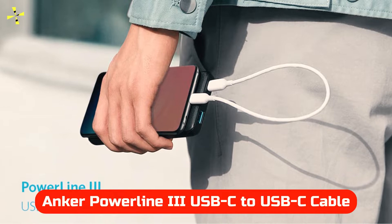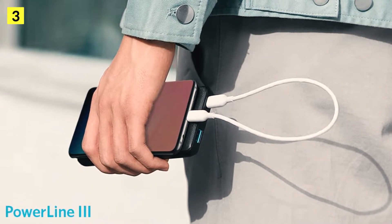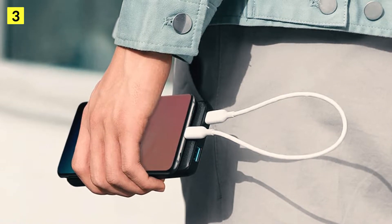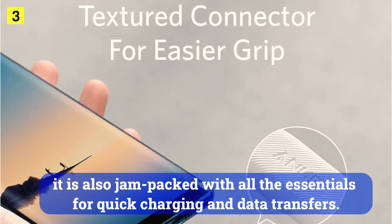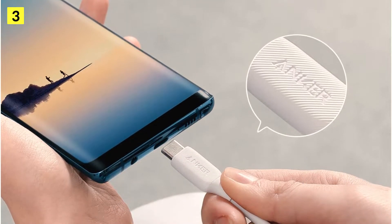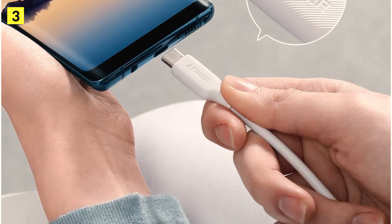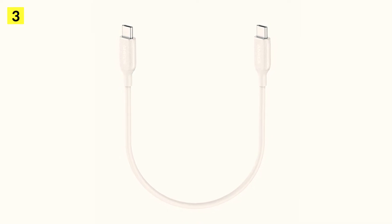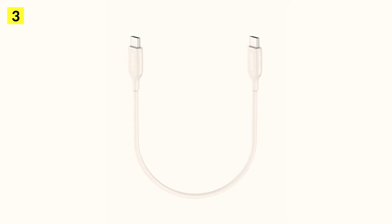At number 3 is the Anker Powerline III USB-C to USB-C cable. This is a great option if you're looking for a short USB-C cable. Besides coming from a recognizable brand, it is also packed with all the essentials for quick charging and data transfers. Thanks to power delivery, the cable supports fast charging up to 60W, and its durable construction is rated to withstand 25,000 bends. This product comes in either black or white, in a 1-foot or 3-foot length. It's not the cheapest short cable on the market, but it will prove to be reliable in the long run.